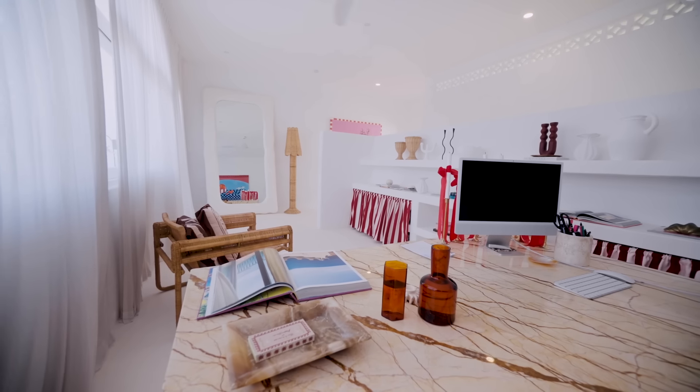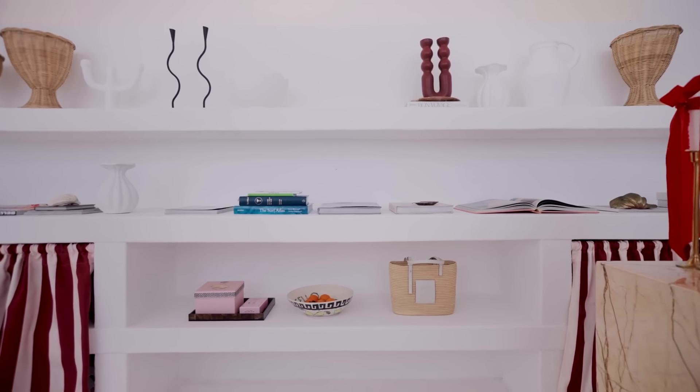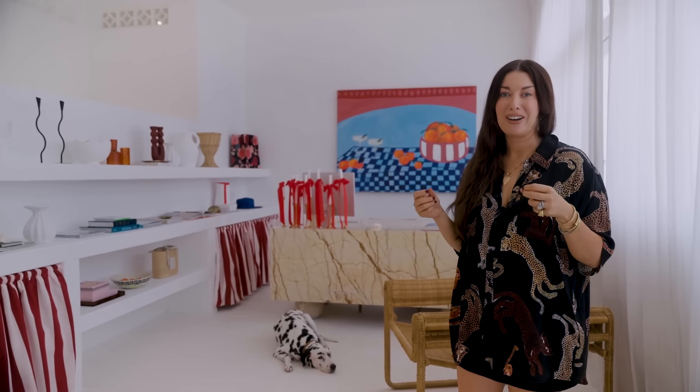This is my office, somewhere I spend a lot of time obviously running our businesses, and this is where it all happens. The light in here is so beautiful — I find it so calming. I've got all these beautiful shelves with books for inspiration, magazines, art stuff. It's really my little oasis to get all my work done every day.